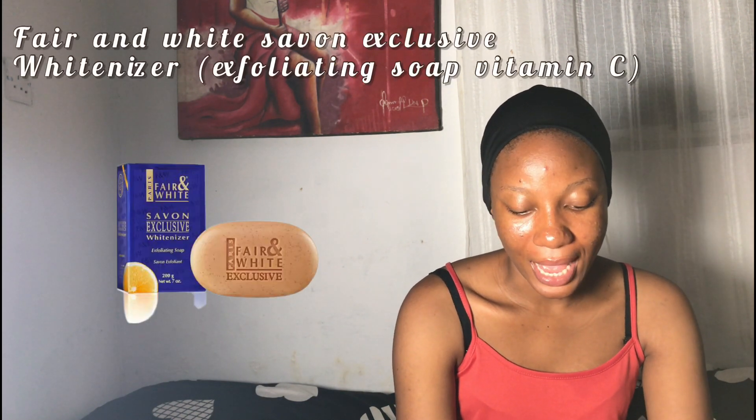The third affordable vitamin C cleanser is Fair and White Savon Exclusive Whitening and Exfoliating Soap with vitamin C. Because it contains vitamin C, it has antioxidant properties that can accelerate the removal of dead skin cells, revealing firmer and more radiant skin. You can use this soap on your body, but it may irritate the face, so stay away from using it on your face.